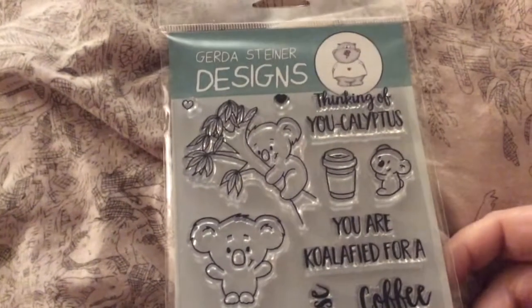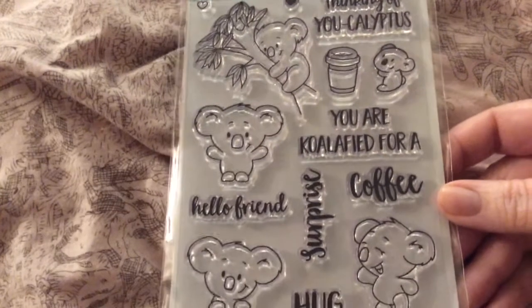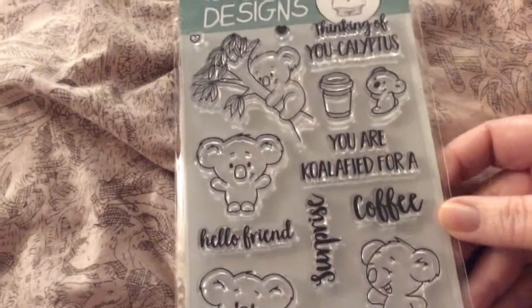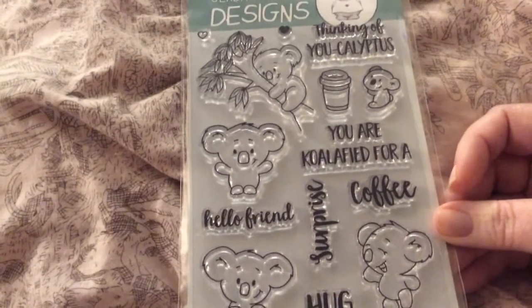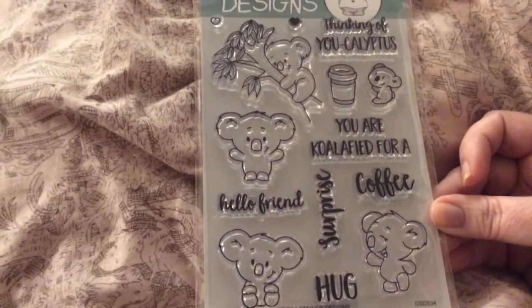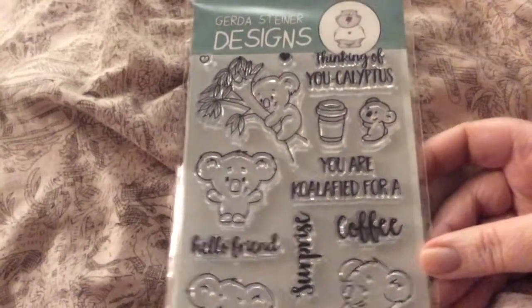Then I got Gerta Steiner — You're Qualified. I'm thinking of eucalyptus. You are qualified for a coffee, surprise, hello friend, and hug. There's a coffee mug — they're so cute. There's so many things you can do with these guys. It's a cute stamp set.